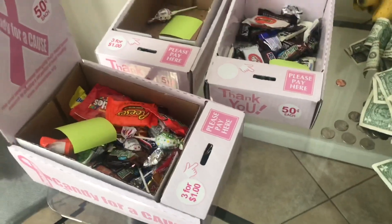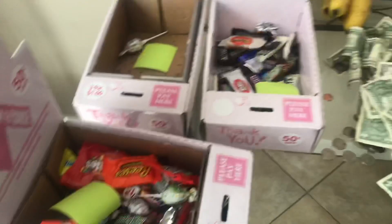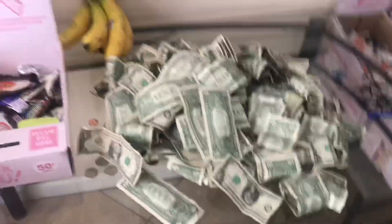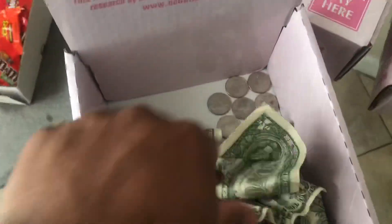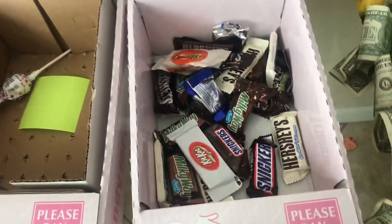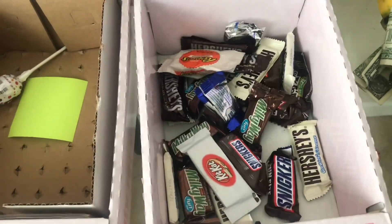We only got three boxes left to end the 12-box collection for the day. Look at all these ones — it's insane! Let's pop them open. You're looking at $19.75 from that box.